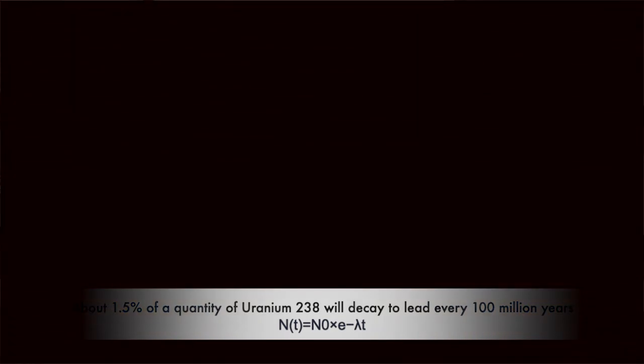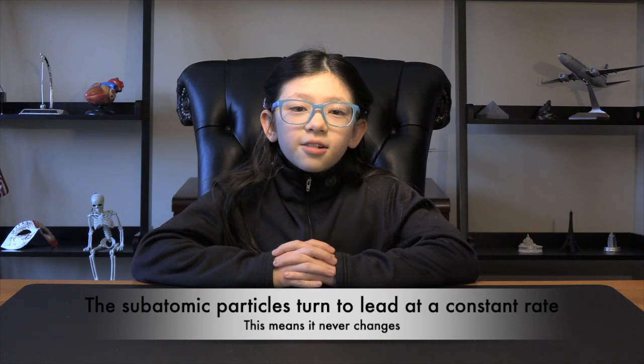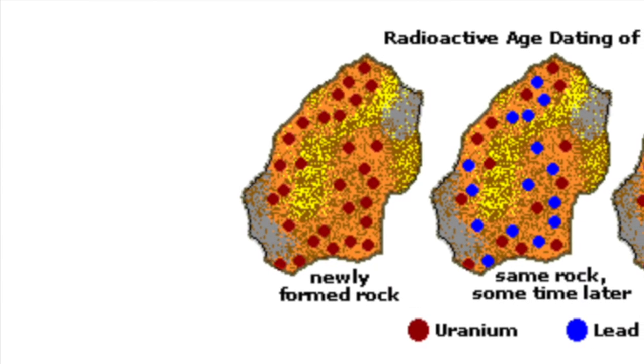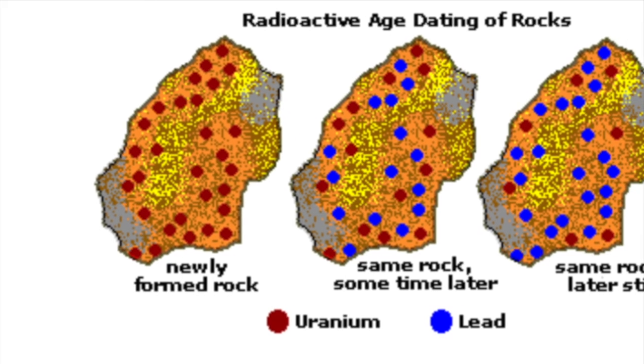Are you still awake? Great! By analyzing these ratios, scientists can calculate the time it took for uranium to transform into lead. It's a scientific and mathematical process that has time and again proven to be accurate.